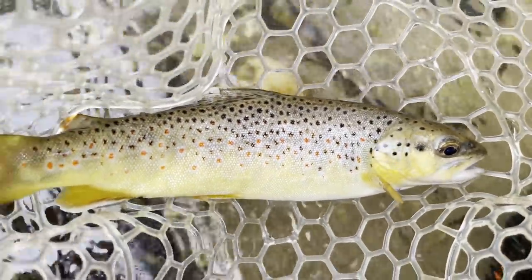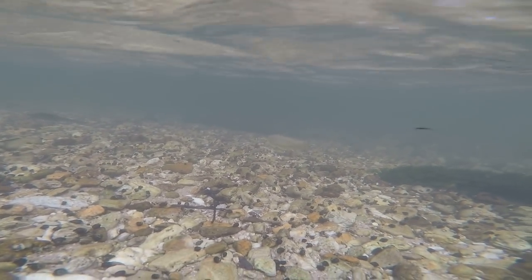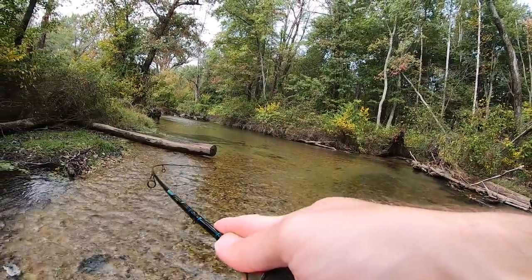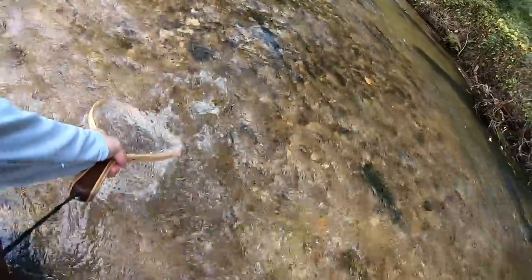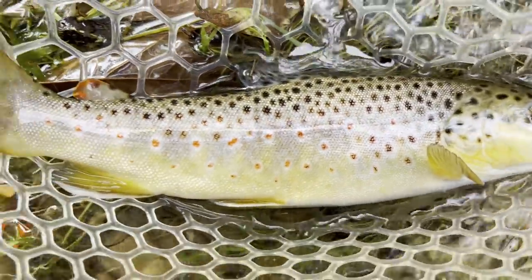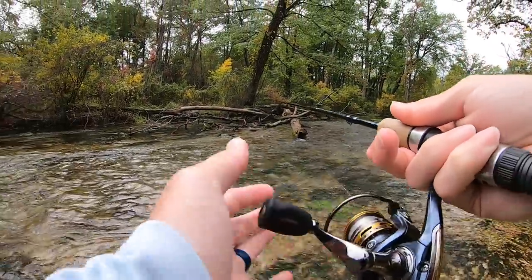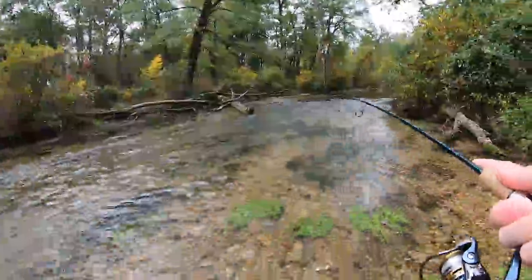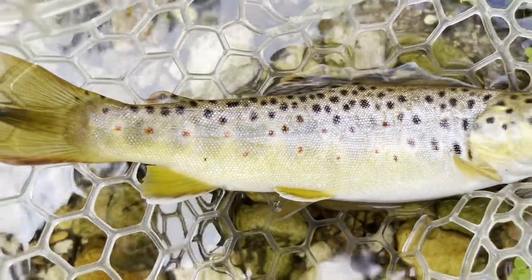Second wild brownie of the day! Third brownie of the day — fish on! Yes, I believe this is number four. Little fat wild brownie.